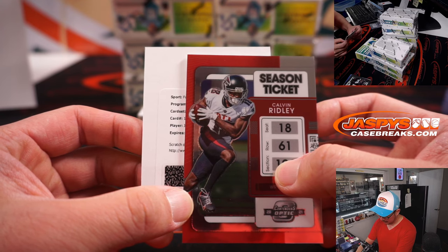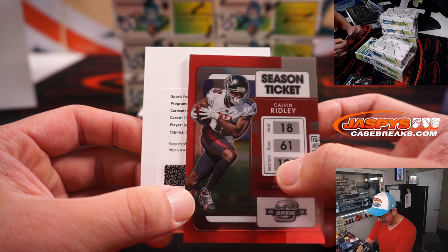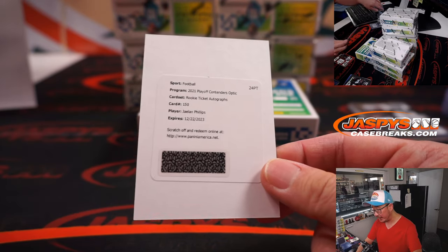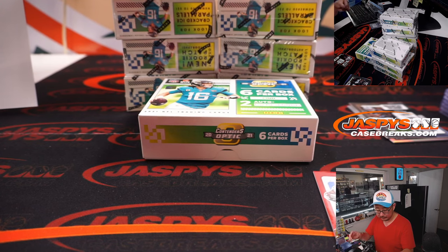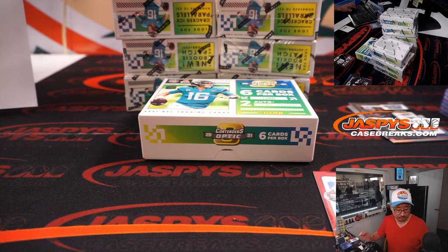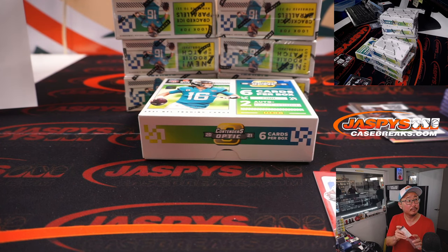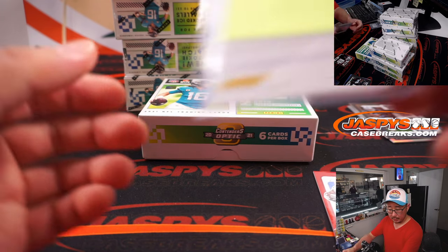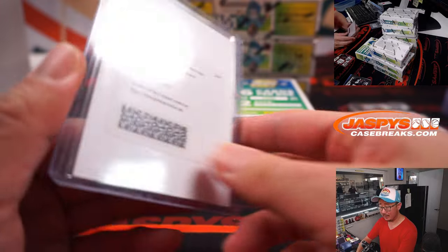Another JC Horn maybe? No, different — Jaylen. Jaylen Phillips, rookie ticket autograph. Rookie ticket autograph. Jaylen Phillips is a linebacker for the Dolphins. And that will be for Ryan, who got Miami.